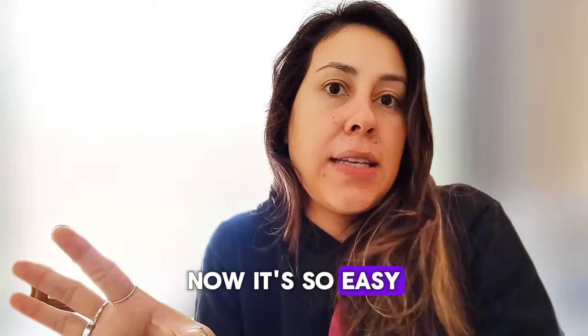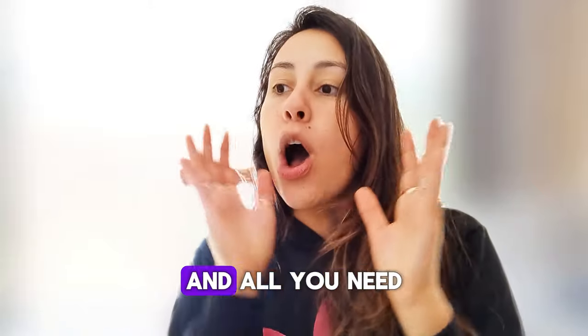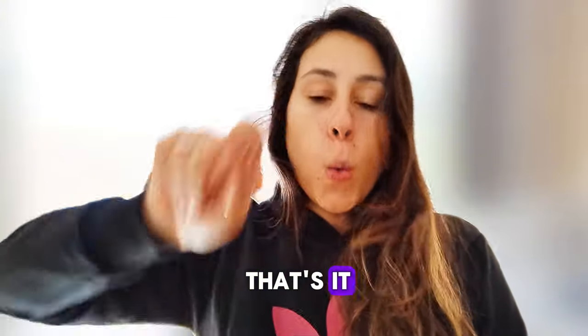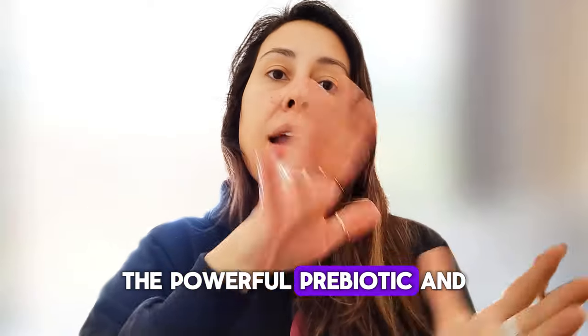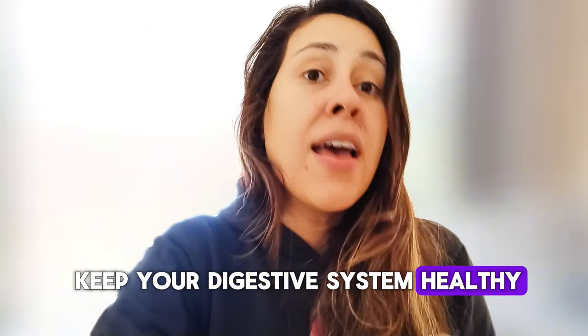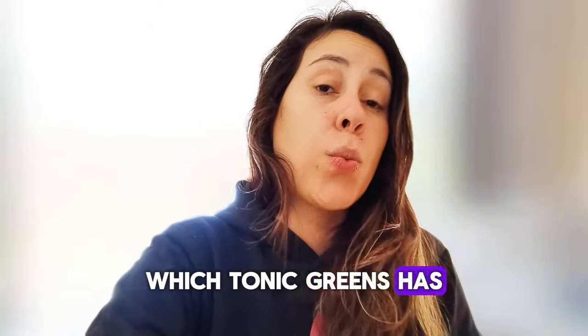It's so easy to take — it comes in a powdered form and all you need to do is drink one smoothie a day. Just one scoop, a glass of water, mix it up, and drink it — that's it. The powerful prebiotic and probiotic mix will also help you keep your digestive system healthy and fully absorb all the nutrients that Tonic Greens has to offer.